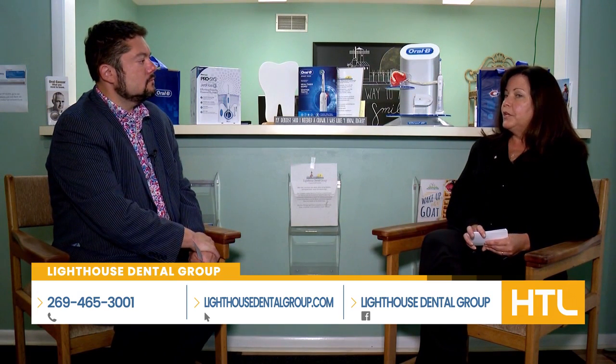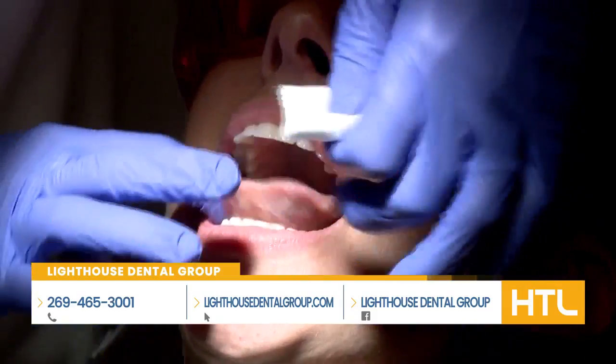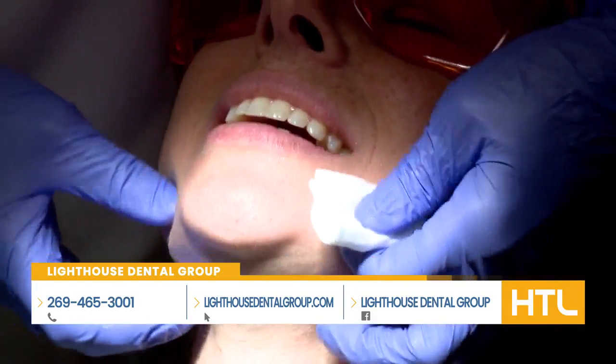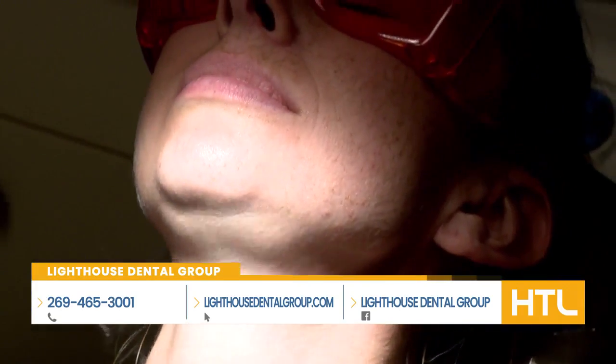Sometimes it appears as a little sore on your lip or in your mouth that won't go away. Other times it will appear as white patchy areas on the sides of the tongue in the cheek area, called leukoplakia. And sometimes there are red patches called erythroplakia, or a combination of the two. So it's really important to detect it early because of its fast-growing nature.